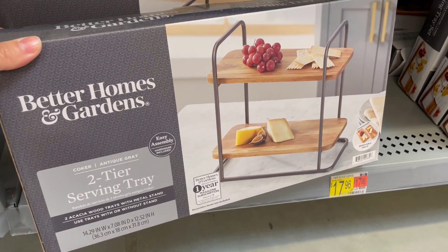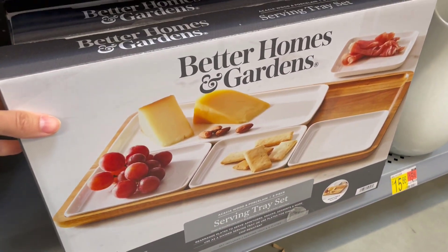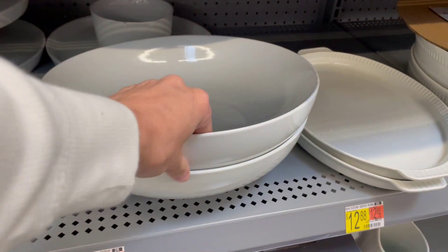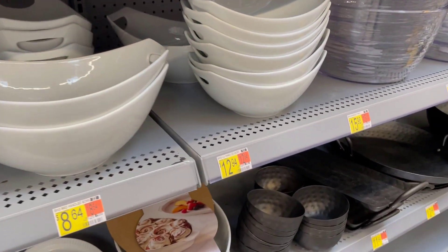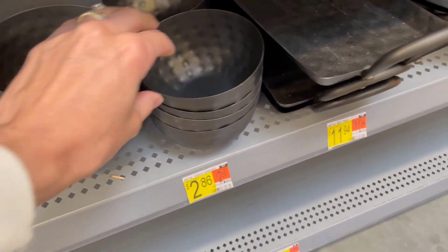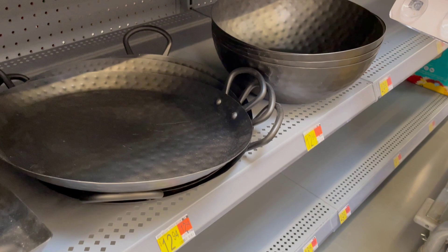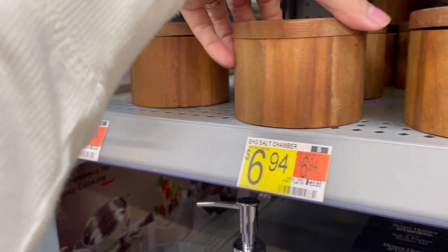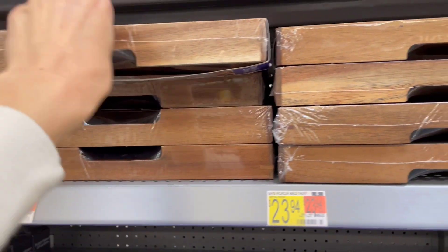Another area I always love to look at is their serving ware. They have a lot of tiered trays — especially with spring here and summer on the way, this is a great aisle to check out. Some of their serving ware is so simple and so pretty, perfect for entertaining. I love the simplicity of these white bowls. These little hammered metal bowls are only $2.86 — they're for dips like chips and dip. You could even do that big round one full of tortilla chips. These little salt cellars are $6.94 and look so cute next to your stove or on a little tray with some olive oil.